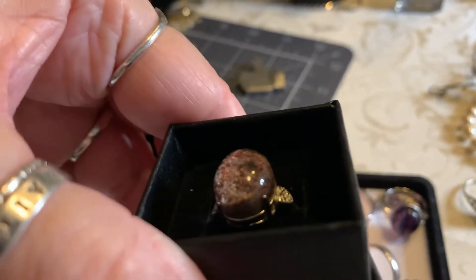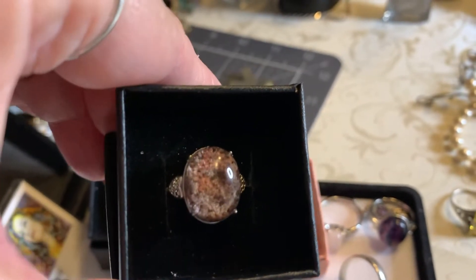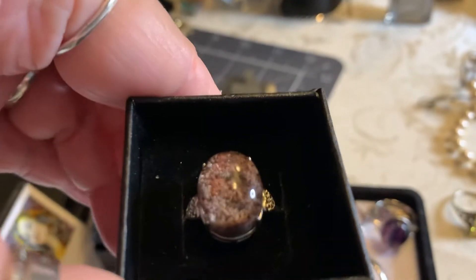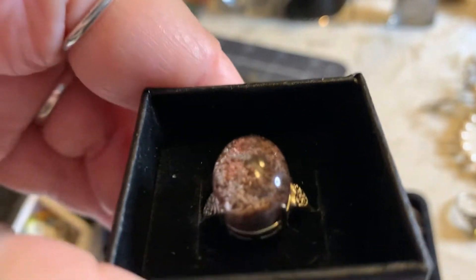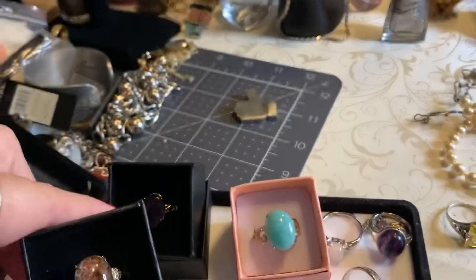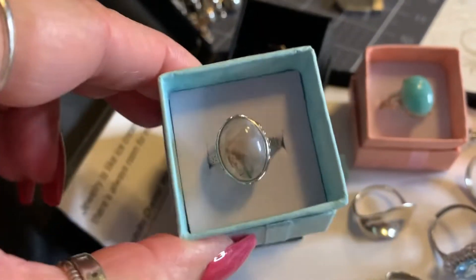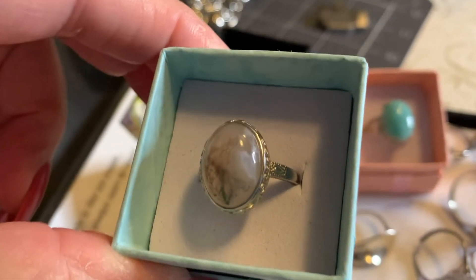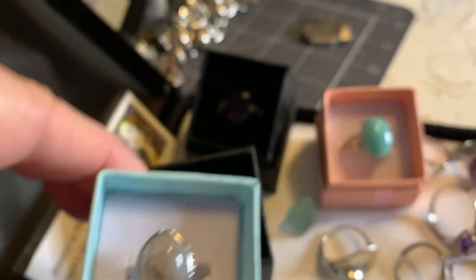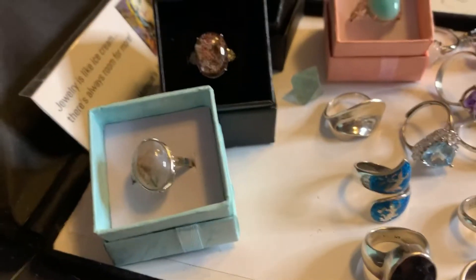I finally figured it out — it's called ghost quartz or ghost crystal, and it has a beautiful almost like a seascape. It's like a little snow globe or something, just beautiful, and the setting is pretty. The last one is a quartz also and it looks kind of rutilated to me, but it's a beautiful stone — silver plate, but very nice silver plate.